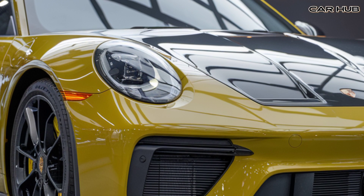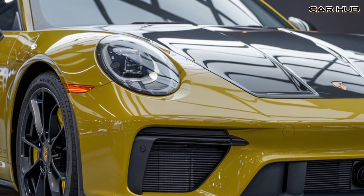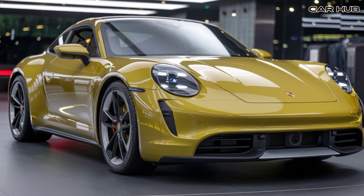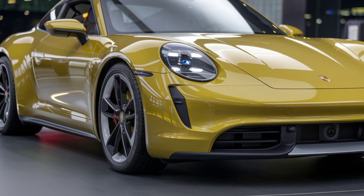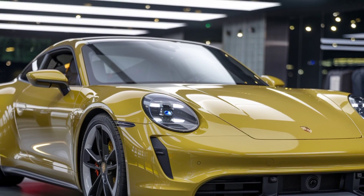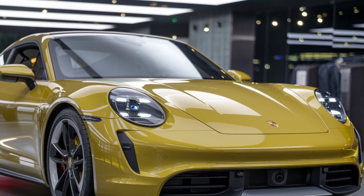Safety has not been overlooked in the 2025 Porsche 911. It comes equipped with advanced driver assistance systems including adaptive cruise control, lane keeping assist, and forward collision warning with automatic emergency braking. The car's rigid frame and multiple airbags further enhance its safety credentials.